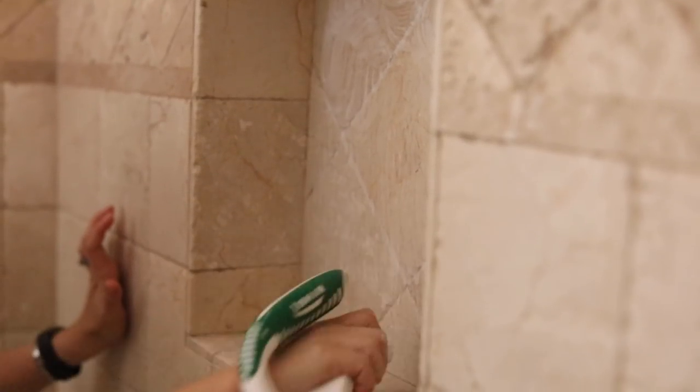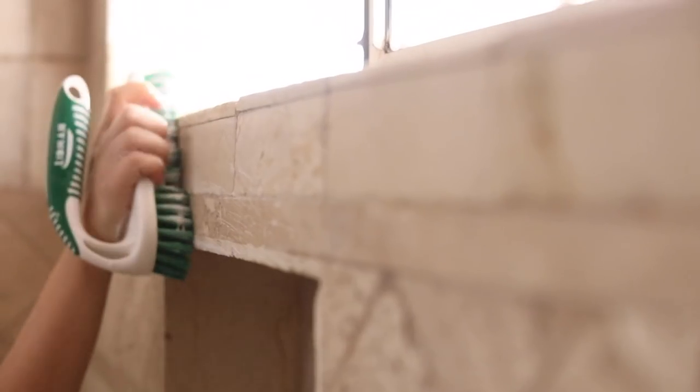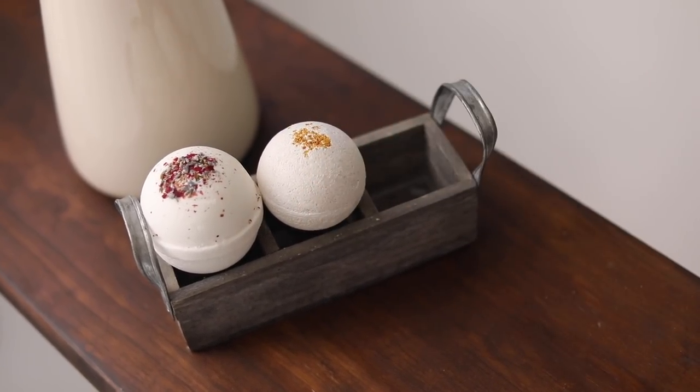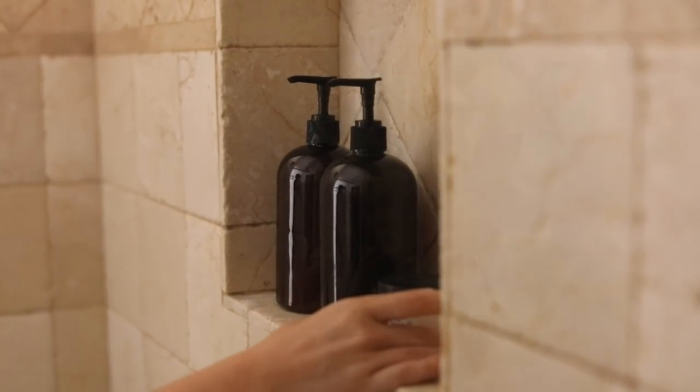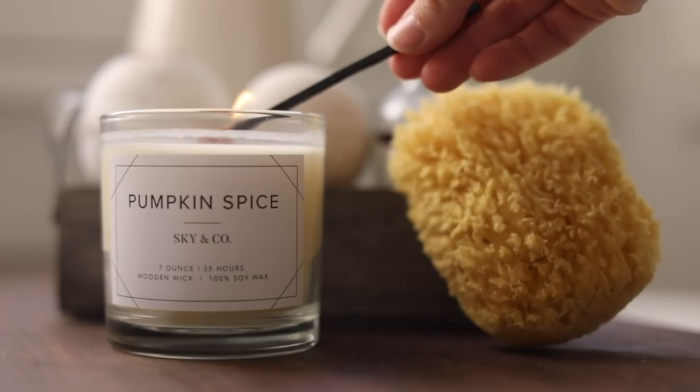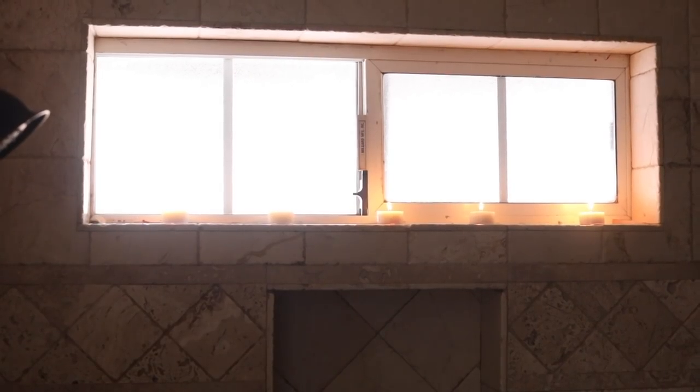Hey guys, welcome back to my channel! Today I'm cleaning, prepping, and decorating to turn my bathroom into a spa oasis fall style. I know I've shared videos before about how to turn your bathroom into a spa oasis, because a lot of us don't get a chance to go to an actual spa.